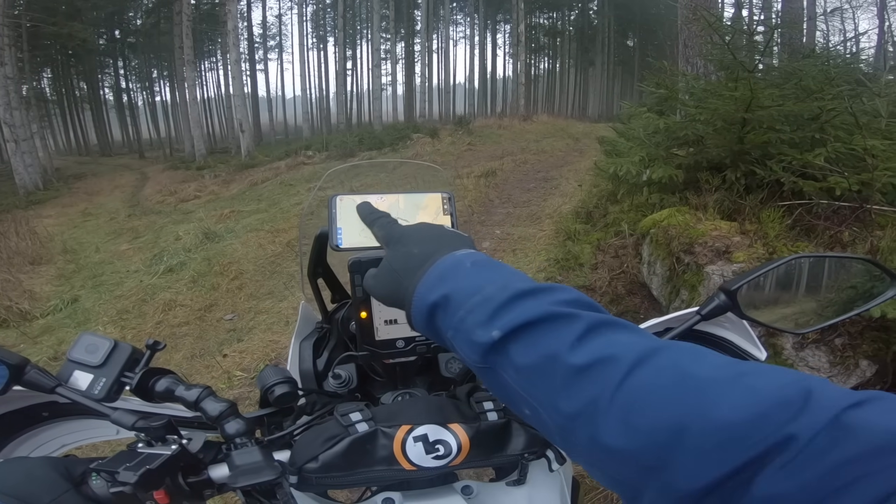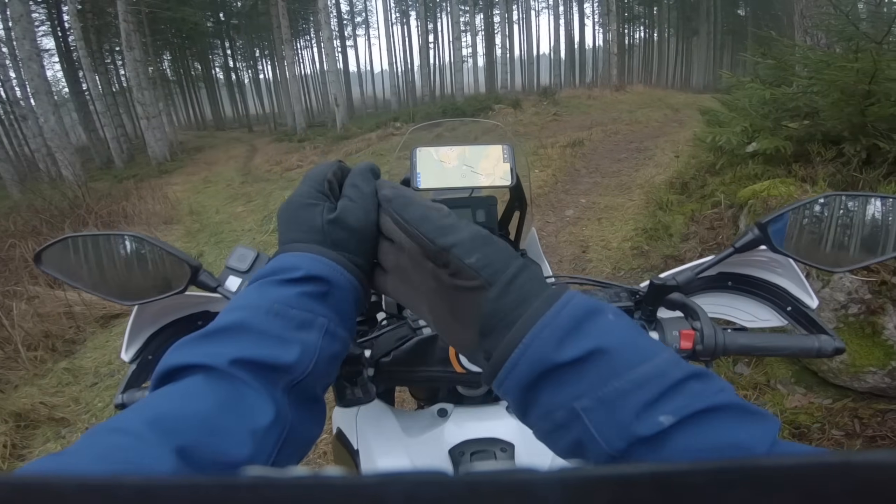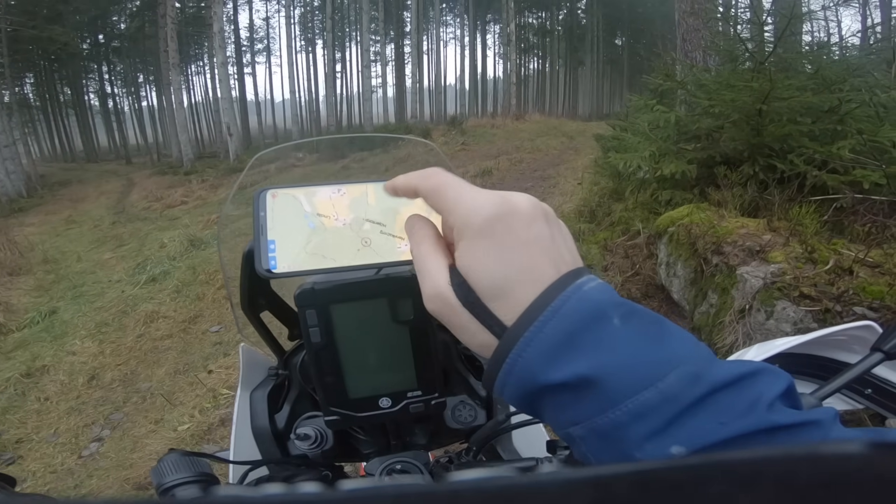What are the common problems I have using a mobile phone as a navigator? First of all, gloves. In order to operate the phone, I have to have phone-compatible gloves so I can use the screen. Otherwise, I'm stuck — I have to stop, take my gloves off, make a small adjustment on the screen, put the gloves back on, and go about. And that's really tedious.